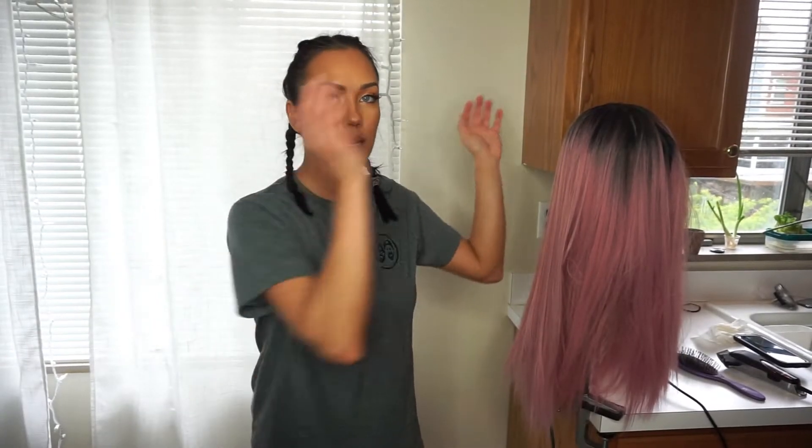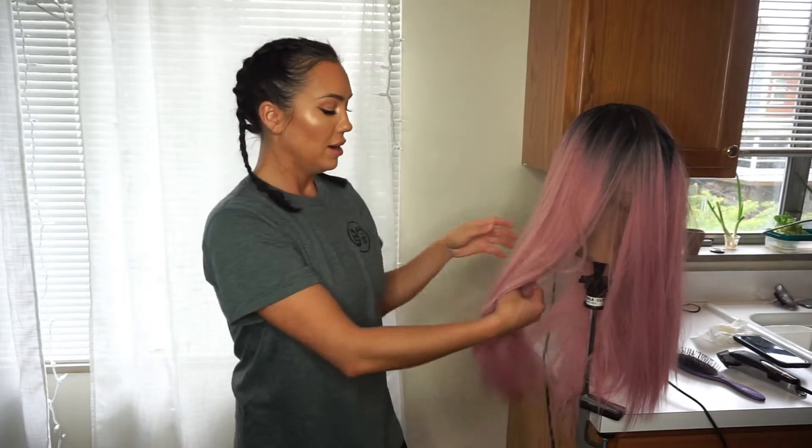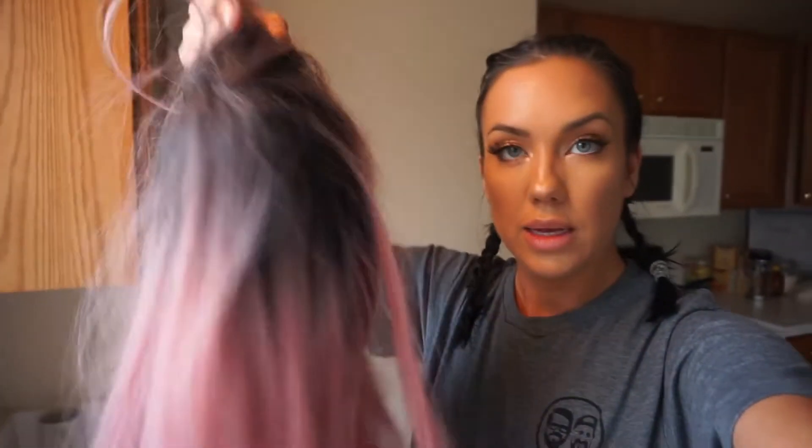Hey guys, today I'm going to be doing a makeover on this pink wig. She has seen better days — she's so worn out, tangled, she's just a mess. I've been wanting to cut her for quite a while, so let's go ahead and do it. I'm going to first shampoo her, then get her dried and get to cutting. Go ahead and subscribe if you haven't already, hit the notification bell, and give this video a thumbs up if you like it. Let's get started — I'm about to give this baby a bath because she needs it.